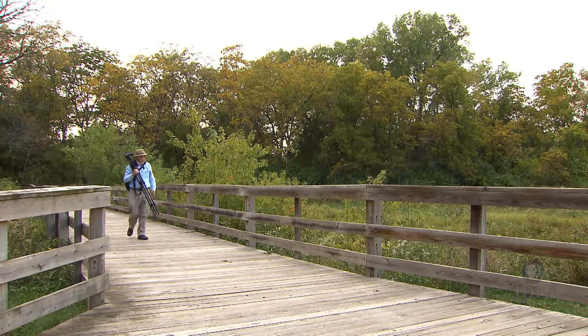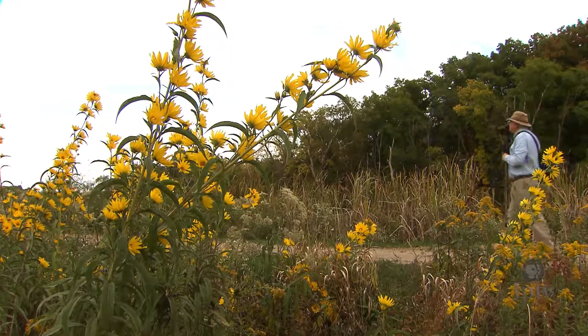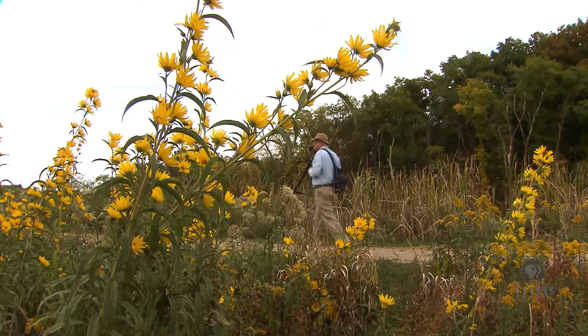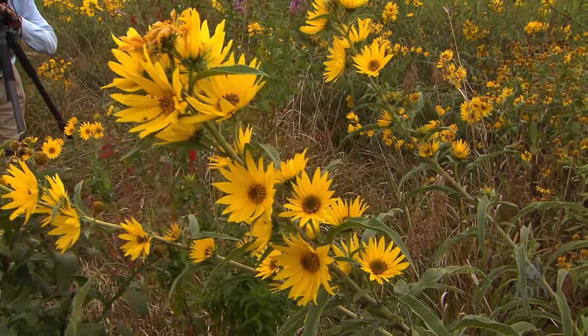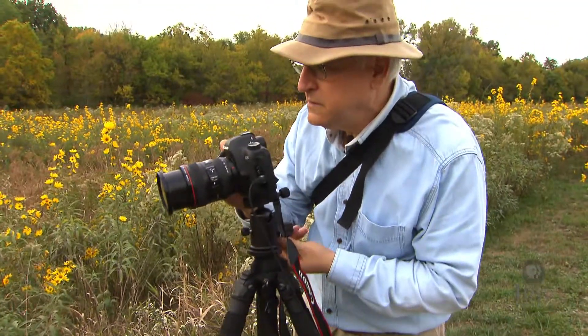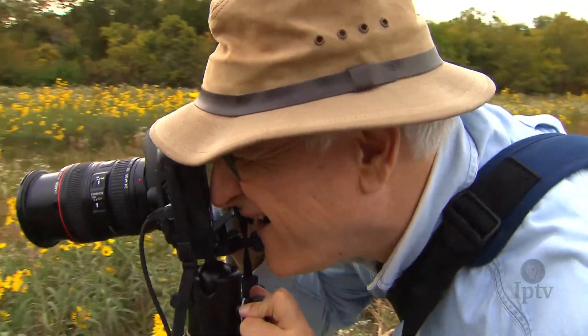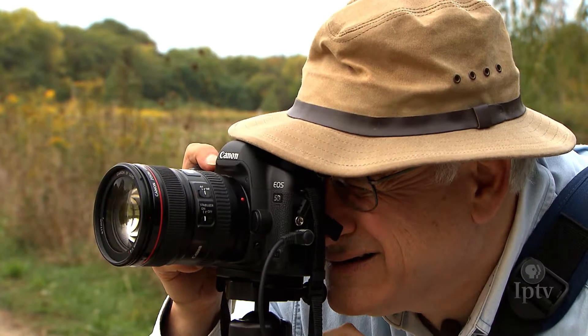Ken says his interest in landscape and nature photography began less than ten years ago. He credits the Jefferson County Trail System for focusing his interest on the environment. For Ken, photography is a means of experiencing the world. A lot of times he may go out to take photographs and not see anything he wants to photograph, but there can still be that silence experienced walking on a trail. He may not come away with any photographs, but he enjoys the experience of being out on the trail — feeling the breeze, feeling the wind, hearing the sounds, the smells, everything.